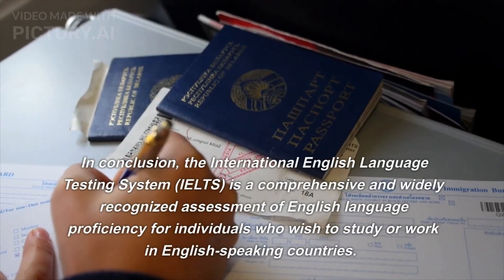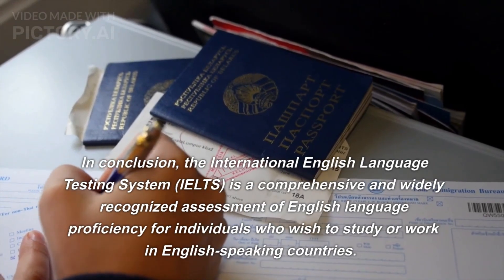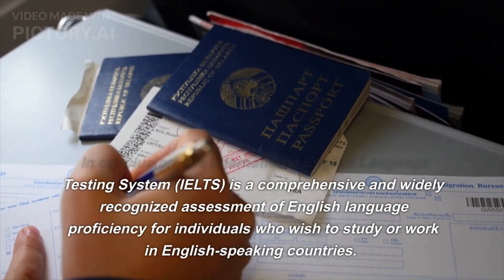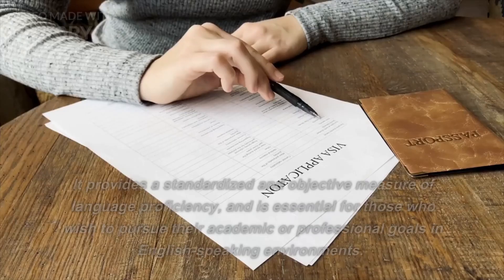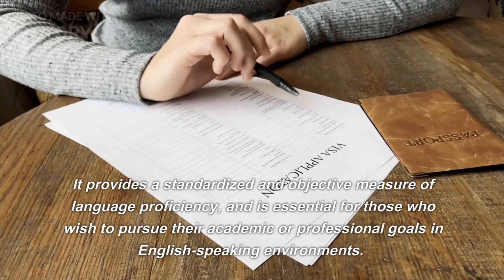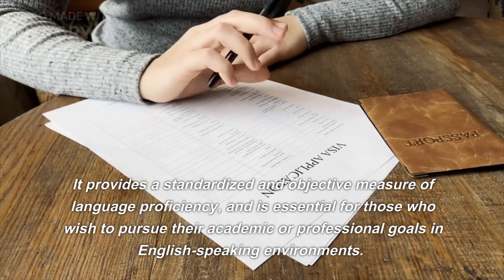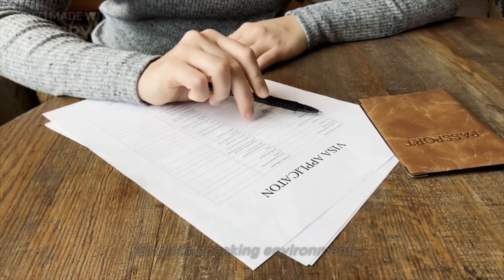In conclusion, the International English Language Testing System, IELTS, is a comprehensive and widely recognized assessment of English language proficiency for individuals who wish to study or work in English-speaking countries. It provides a standardized and objective measure of language proficiency, and is essential for those who wish to pursue their academic or professional goals in English-speaking environments.